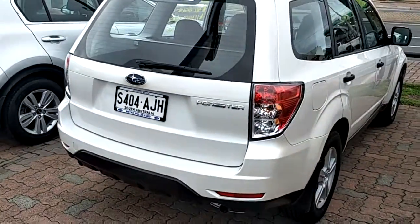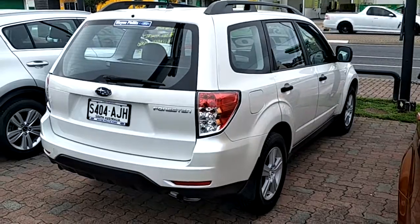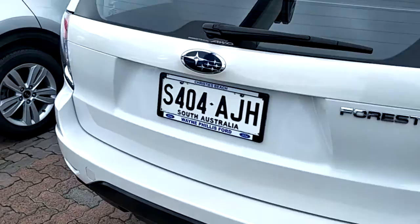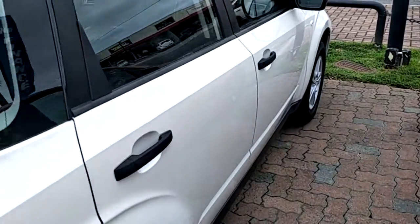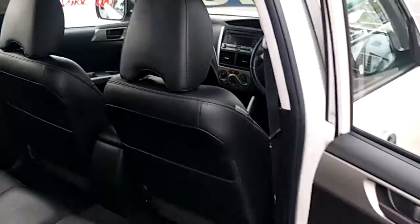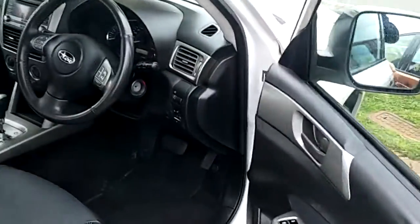Unfortunately it's so overcast — the pearl white really comes out when the sun shines — but you can see that the paint on this car is in great condition. Just have a look on the top there. Just a quick squeeze in the back — same over here. Really clean car, well cared for by the previous owner.